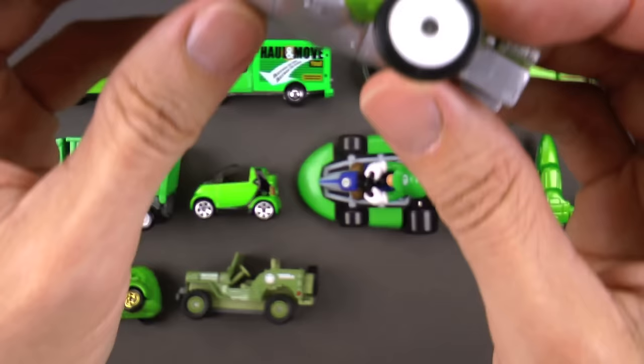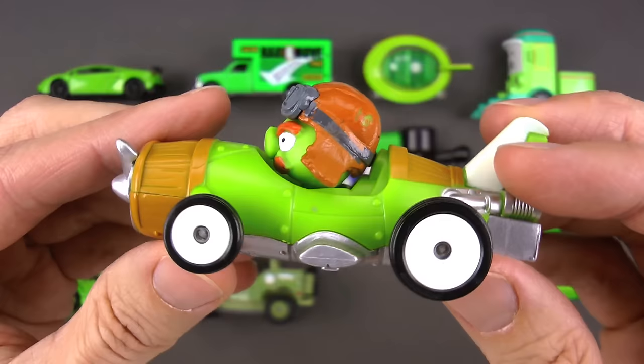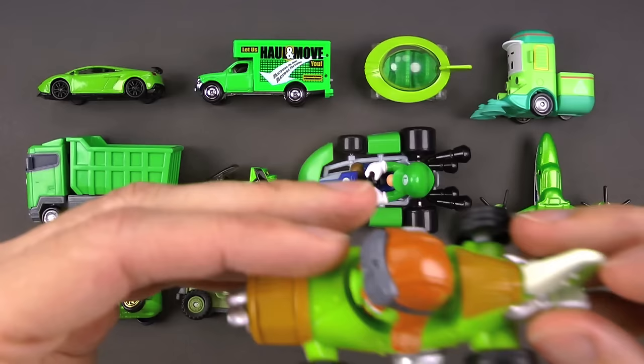This thing can go on the ground and up in the air too! It's very appropriate because the Angry Birds movie just came out — you've got to go check it out. This is a green Angry Birds car.